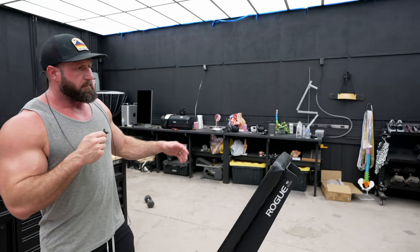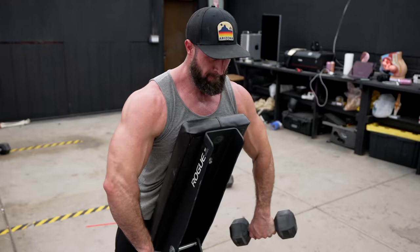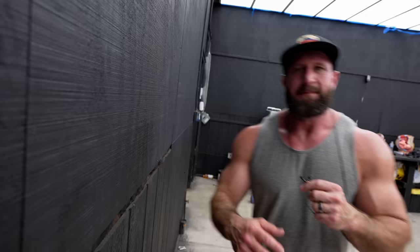My favorite variation is the one on the incline bench — it's roughly around 75 degrees because it puts you at the perfect position, makes you control the weight, and allows you to just focus on what your arms are doing. Just don't mess that up and you will grow. You're probably still going to mess it up, though, because for a lot of people this is going to be an uncomfortable movement because they have poor internal rotation.